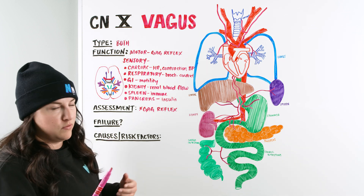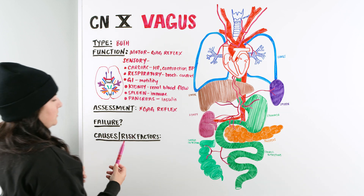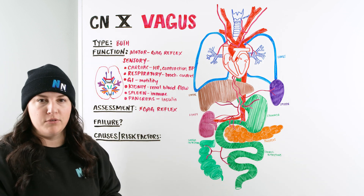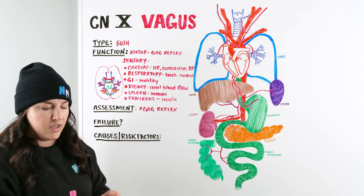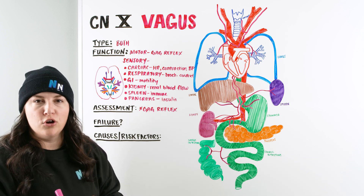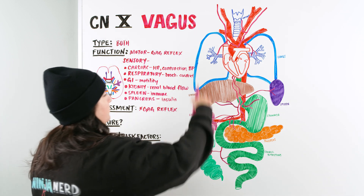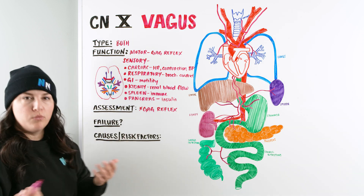If the patient fails the assessment, some broad causes and risk factors include: a tumor or compression on the nerve, some type of head injury or trauma to the nerve, or an infection or inflammation occurring on the nerve itself. These are the basic causes to consider when assessing cranial nerves and finding an issue with the gag reflex.